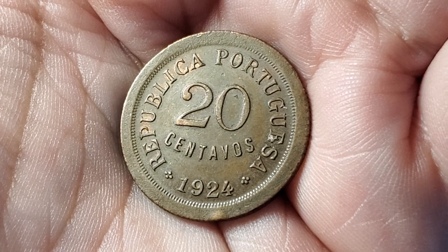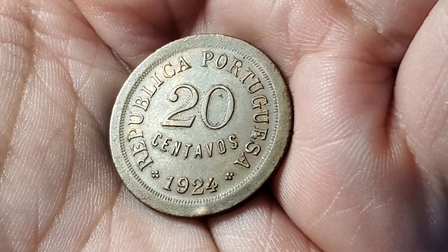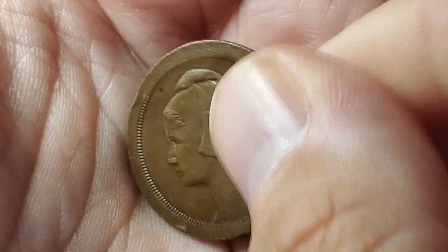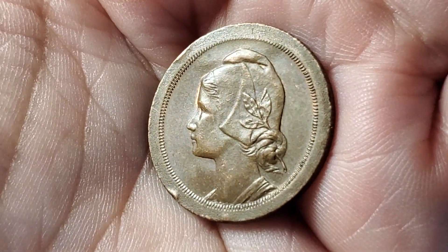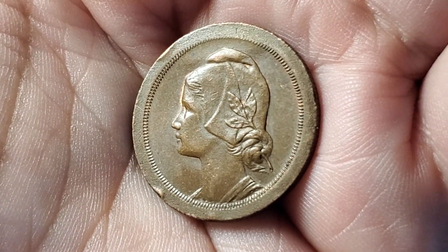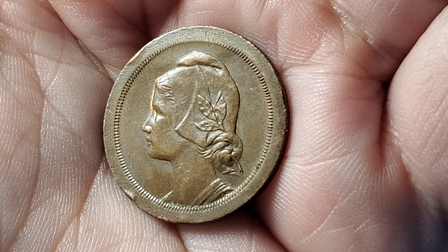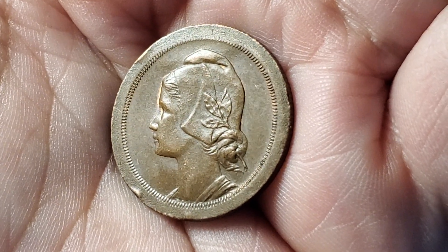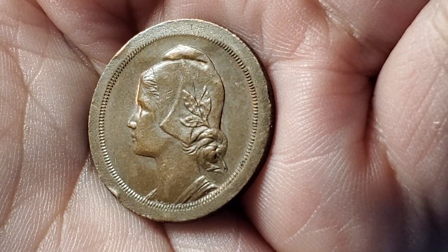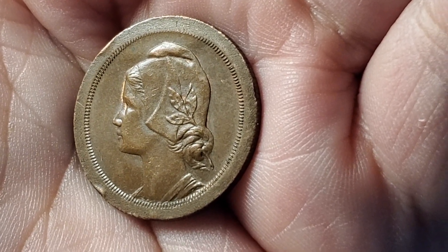Here's a coin made by Portugal for Portugal — not for one of their territories. This one is 20 centavos, dated 1924, but it has quite a simple design on the other side, just showing the face of a lady. In the last video we had a coin of 4 centavos with a very similar design, though that coin only lasted a couple of years. This was from a similar time. This one is KM574 and books for $3.